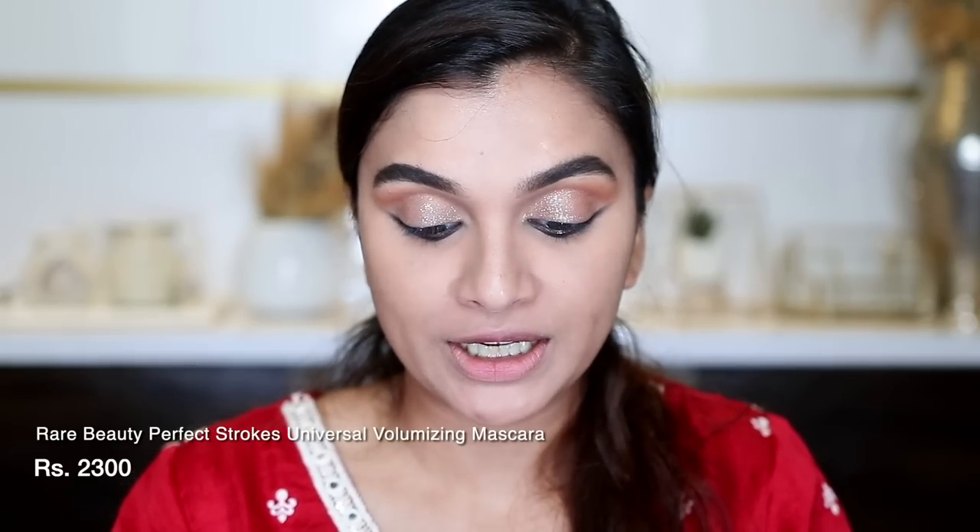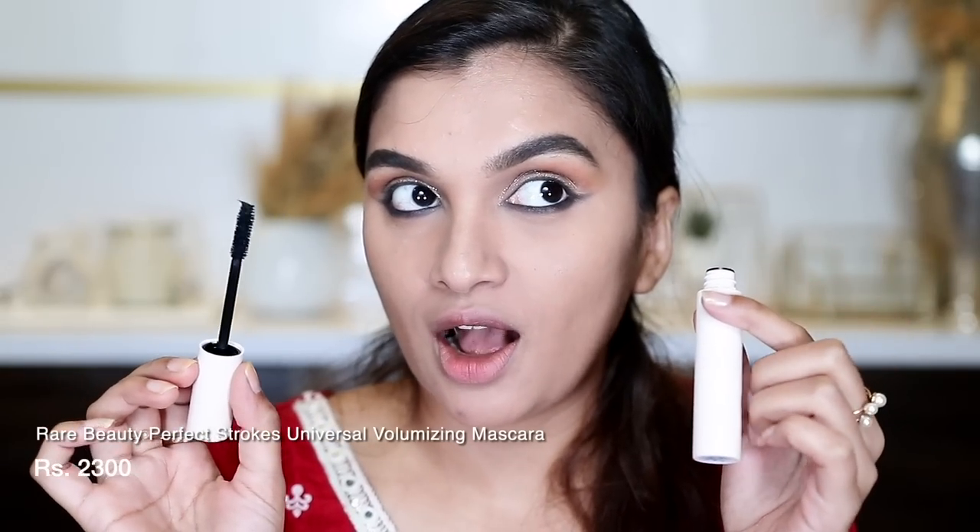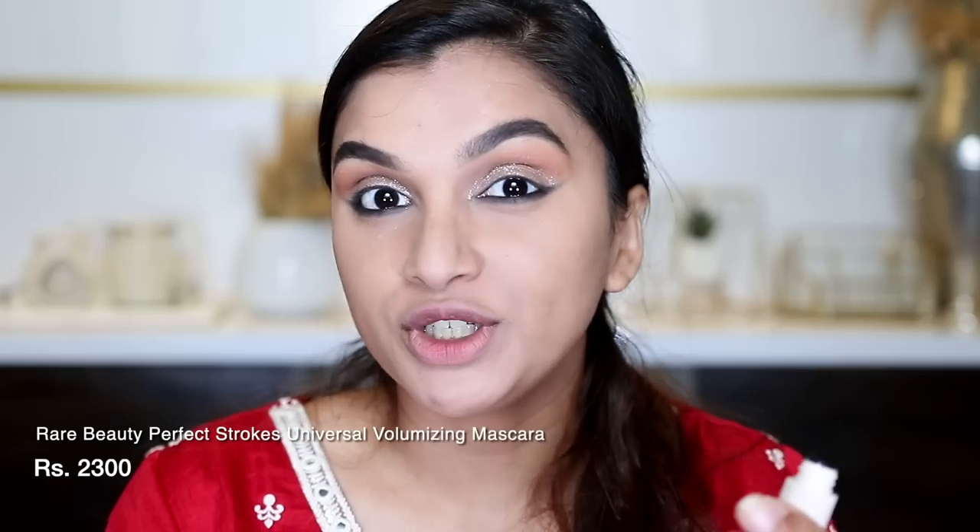Our eye makeup is done on one eye and I'll repeat on the other. For mascara, I recently got the Rare Beauty mascara — it is so good. It gives me so much volume and length, I have been absolutely loving it. In case you want to check out where I got it, I'll leave a link in the description — I think it was an Instagram store called Beauty Bar Lounge.